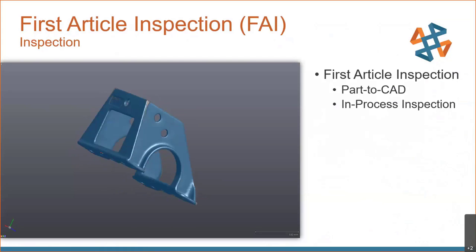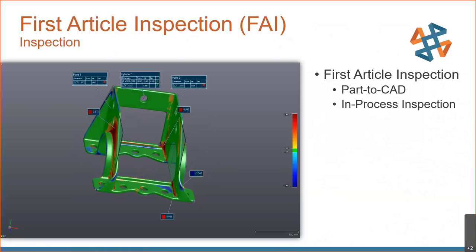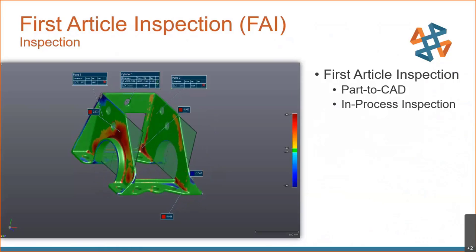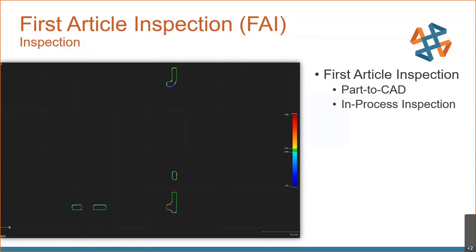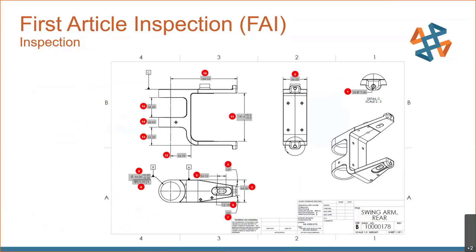Let's take a look at first article inspection. Here we have an example of the mesh file overlaid onto the CAD file. We take specific measurements — diameters, planes, surface deviation callouts — and call those out in a three-dimensional view. We can also take a cross section and do color maps as well as measurements on that cross section. Ideally, you would provide both the 3D model and the print, with specific bubble callouts for all the inspection points you need measured, and we create a report with matching views from that document.